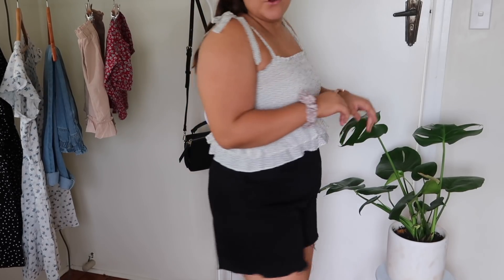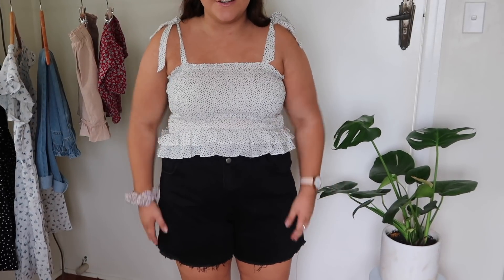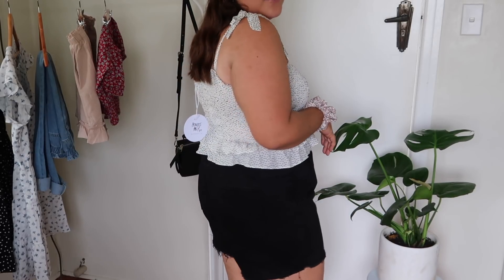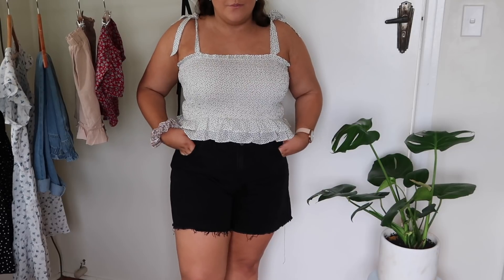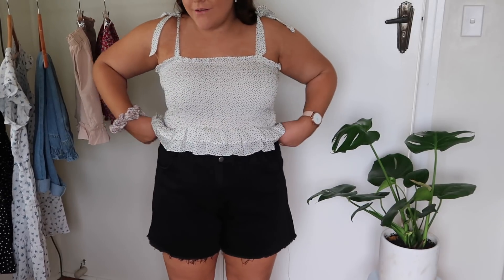Look how cool these shorts are — I'm so glad they fit and they fit really well too. They have the paper bag waistband but it is so stretchy, so they're not going to be tight or restricting. They're also really long which is really practical — I feel like there's no women's shorts out there anymore that aren't showing half your butt. So I'm so excited to wear these. They're so comfy.